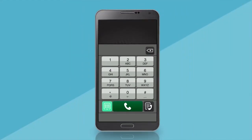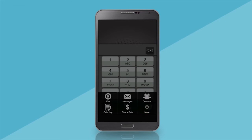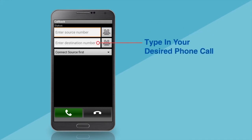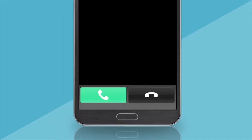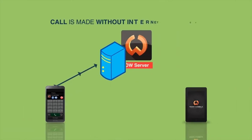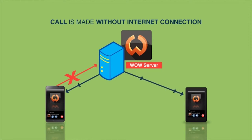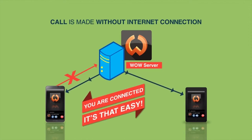Just go to your WOW menu, click on the More button, and select Call Back. Type in your number in the first column and your desired phone number, then press Call to initiate the callback. The WOW server will connect the call, and within seconds the server will call you back. All you need to do is answer the call and both of you are connected — it's that easy.